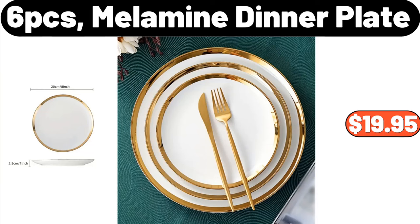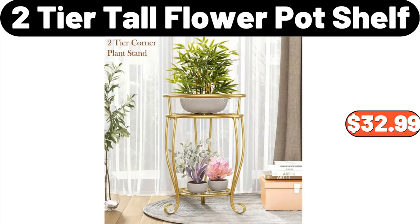6 PCS Melamine Dinner Plate, $19.95. 2 Tier Tall Flower Pot Shelf, $32.99.